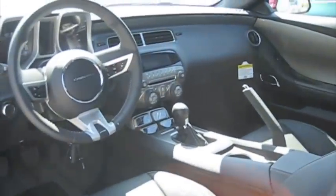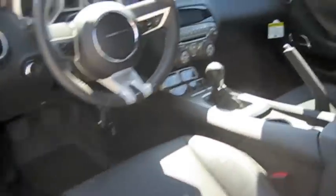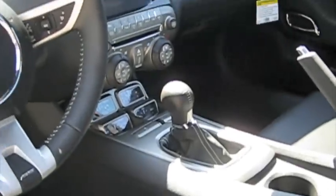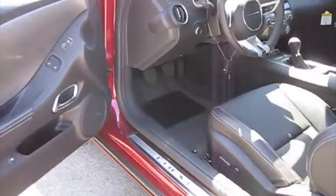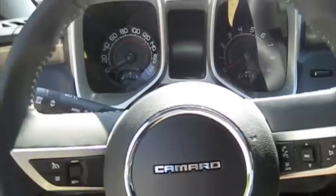This Camaro has the 2SS package, I believe, with the leather, gauge package, 6-speed manual transmission, halo headlights, HIDs, all that good stuff. But we'll get on to the tour after we start it up real fast.